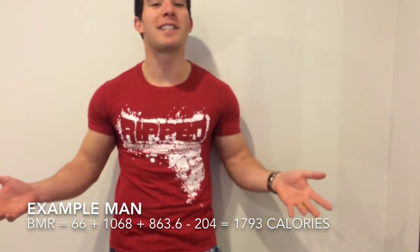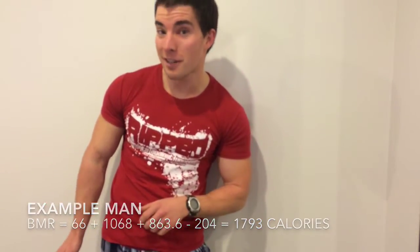For example, let's say I'm 30 years old, I'm 5 foot 8 and I weigh 172 pounds or 78 kilos. That's 66 plus 1,068 plus 863.6 minus 204, which gives us 1,793 calories as our basic metabolic rate.